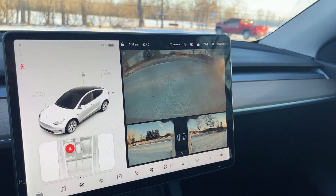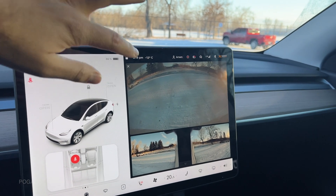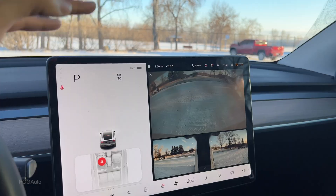Sometimes I can notice that the backup camera has a little lag, so when I'm reversing I have to be really careful. That's also happening on our Model 3. One of my favorite things about Tesla is you go on your app, let them know what's going on, and then they come to your house and fix the problem.